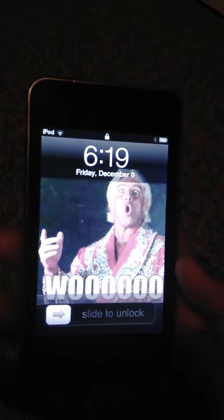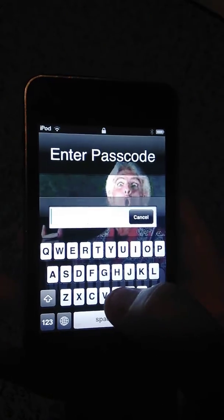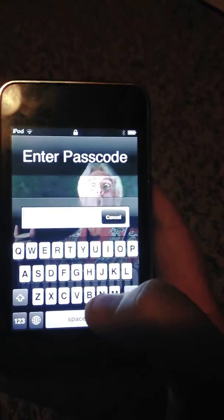It is very terrible. One second while I type in the password. Okay, we're in.